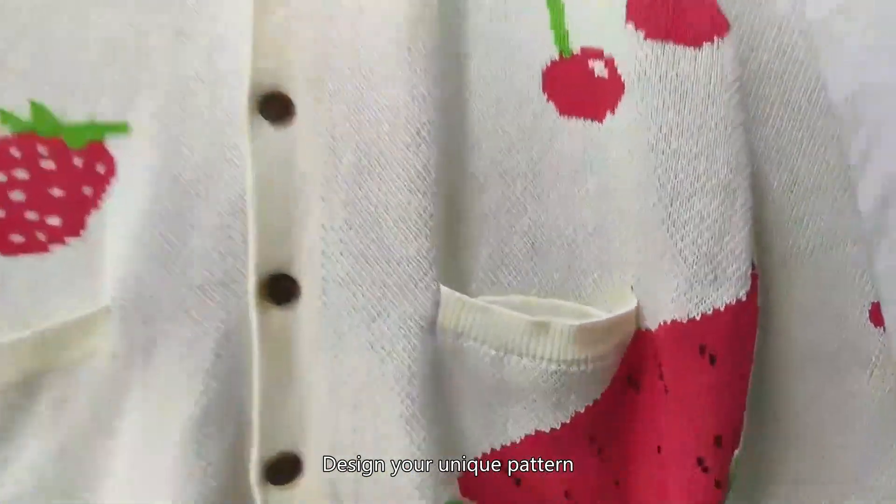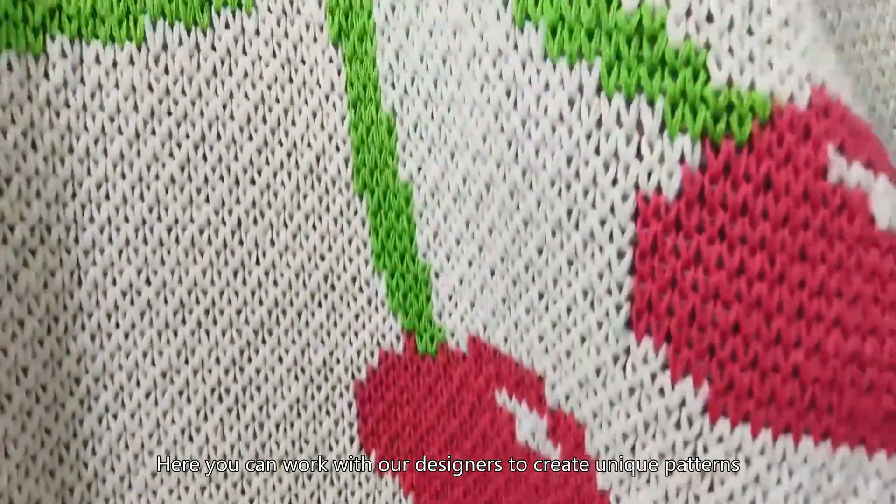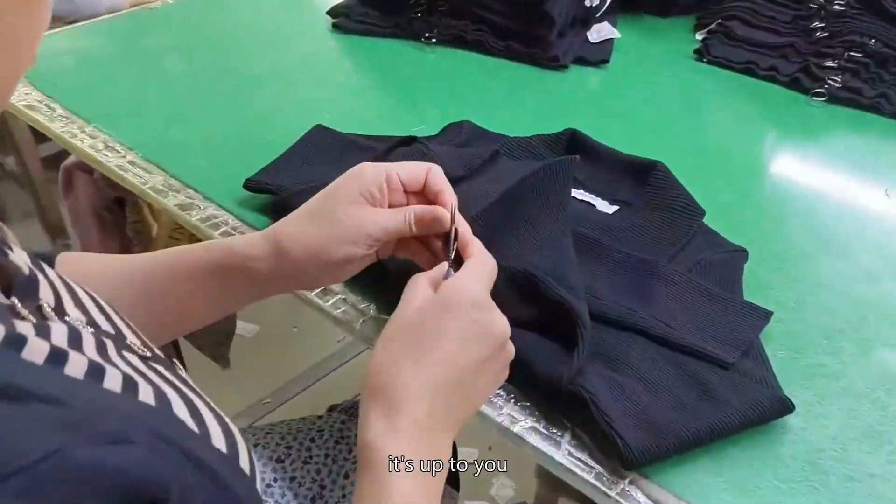Design your unique pattern. A designer shows different sweater patterns on a tablet. Here you can work with our designers to create unique patterns. Simple or dreamy, it's up to you.